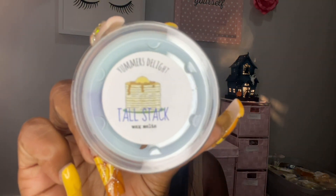This one is called Tall Stack — and that's Bella in the background, y'all know how she do. This is blueberry pancakes and cake batter. I can smell it already — it smells yummy. I love blueberry, I love blueberry pancakes, and that's exactly what this smells like. This would be really good in the morning in a tea light.